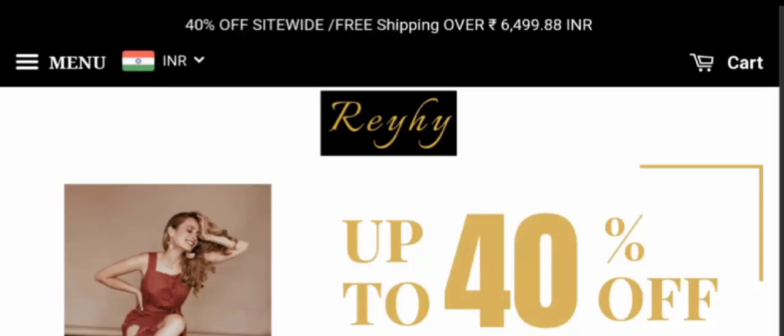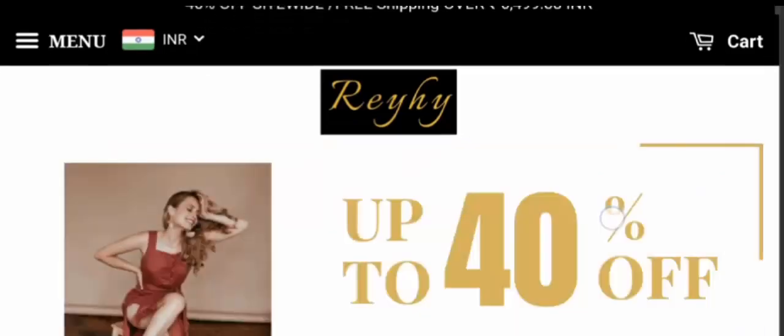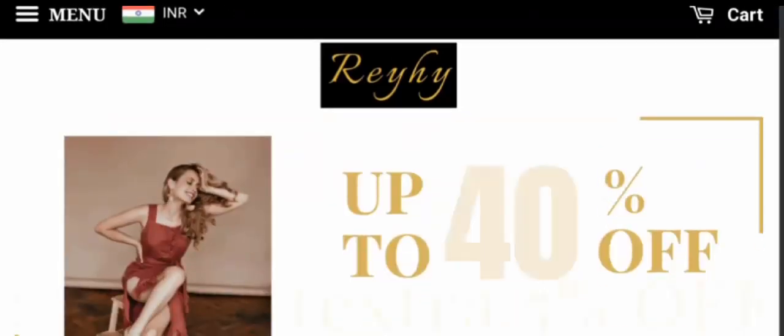Hey everyone, welcome. In today's video, do you want to know about Reyhy Dress reviews? We are going to provide you with an unbiased review. If you bought any product from this site and experienced any fraud, please watch this video till the end — I will share the way to get your money back. Stay tuned, and by the end of the video you'll know the legitimacy of the site.